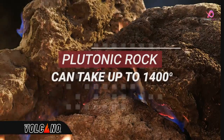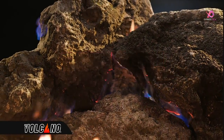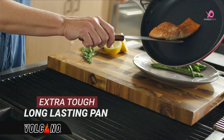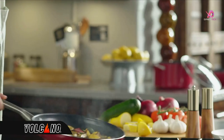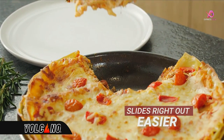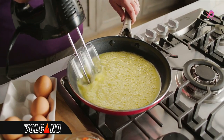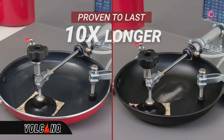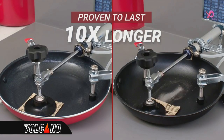Plutonic rock can take temperatures up to 1400 degrees. It's also finished with diamond particles for an extra-tough, long-lasting pan. Red Volcano passes test after test, even professional abrasion testing — independently proven to last 10 times longer than the competition.